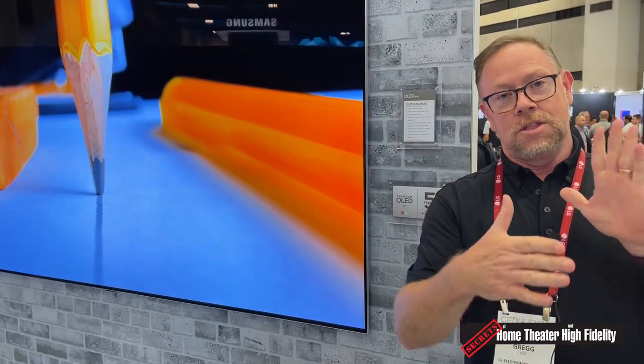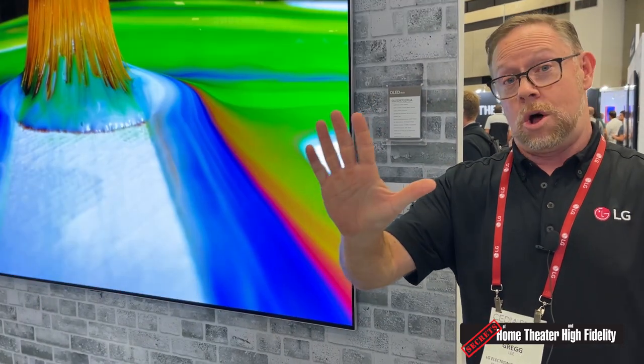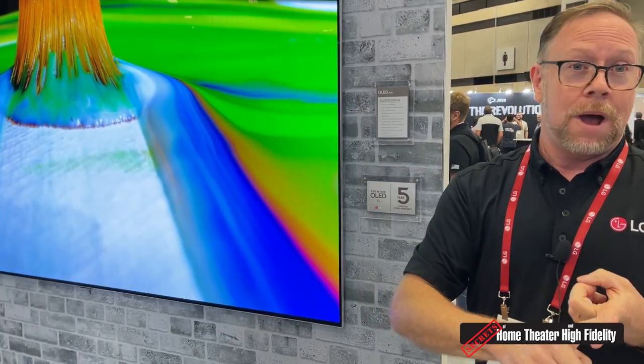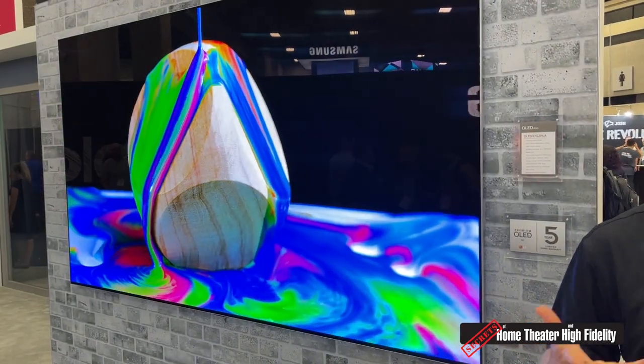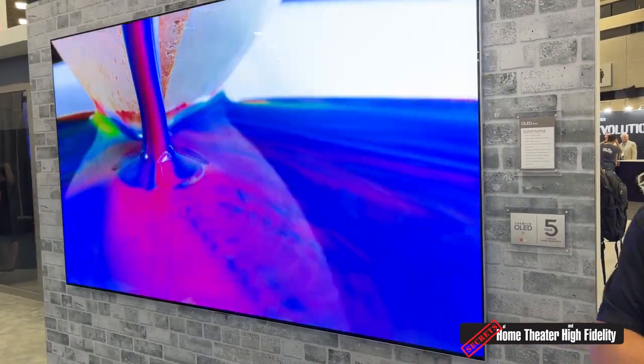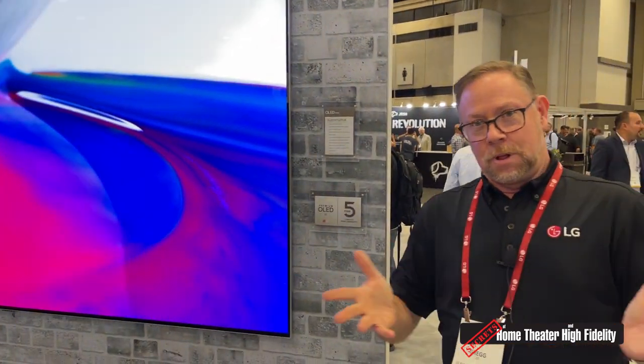Approximately one and five-sixteenths of an inch thick — or thin, however you want to put it. With the gallery mount that goes to the back of this set, it presses flush to the wall. We don't need extra boxes. In fact, all you have to do is feed it power, connect to Wi-Fi, and we can get entertainment up on the wall immediately.